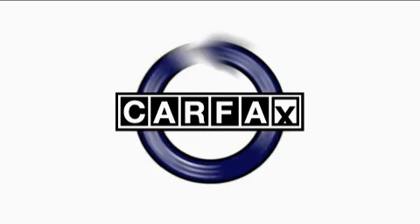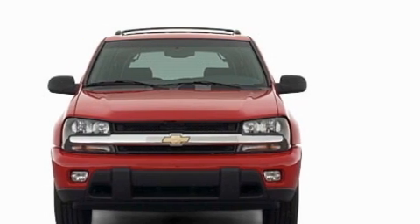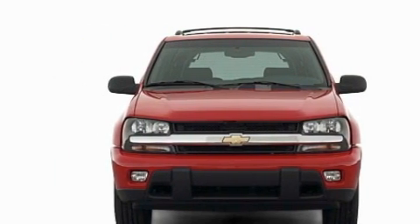Not to mention that this Chevrolet qualifies for the Carfax buy-back guarantee. Contact us today and schedule your opportunity to see this SUV in person.